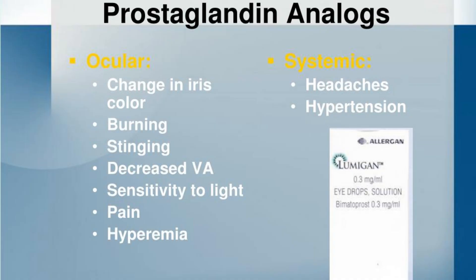But here's the issue: the side effects are just as powerful as the benefits. From permanent changes in iris color to fat loss around the eyes causing hollowing and an aged look, and irritation of the delicate eyelid skin.